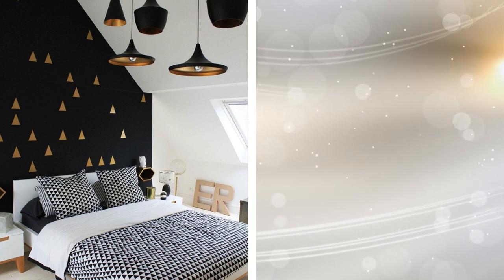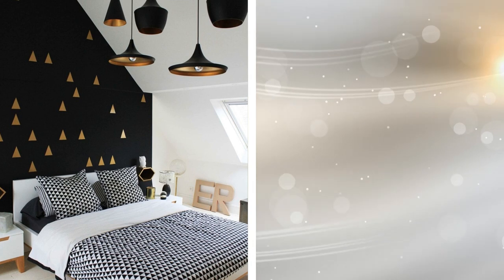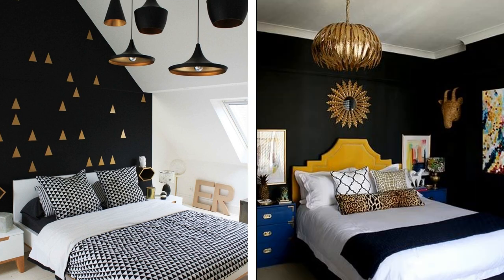Tip 2: If black is your favorite color, combine it with golden touches. Try to paint metallic geometric figures on a black wall, then decorate the place with golden touches. It will give a goth glam touch to your room. Dark, black, brown, or gray colors will help create a contemporary bedroom with a certain dose of sobriety and personality.